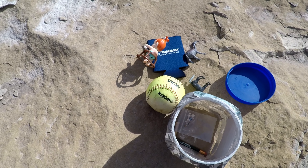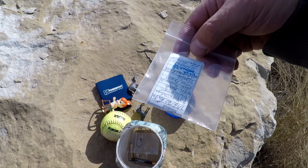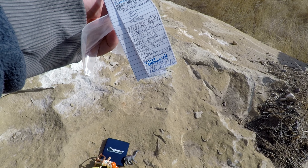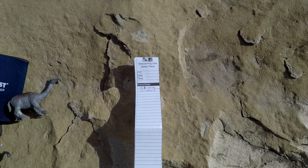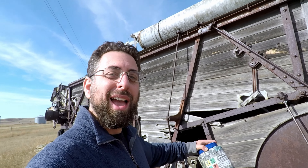Oh, look at this. There's a softball, a drink koozie, some toys. I think the kids would actually like this one. And there's the log.